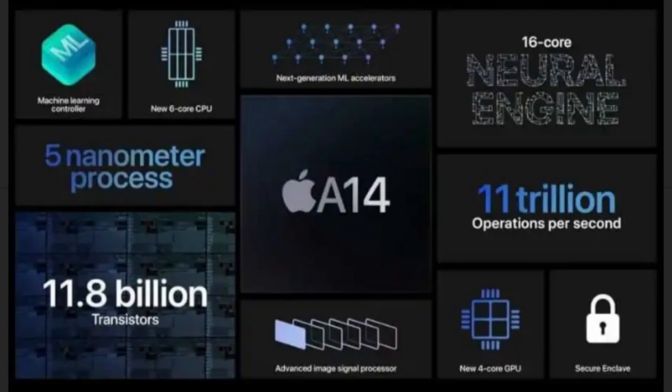In conclusion, one thing is certain: the Apple A14 chip will give better performance than the A13 Bionic chip. But how much of a difference in real-life performance — that is the question we're waiting for.